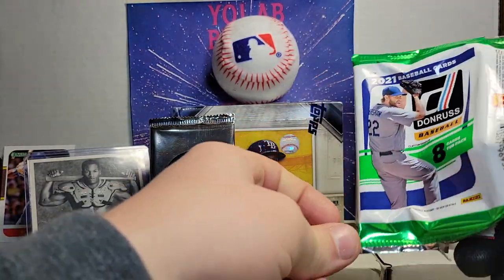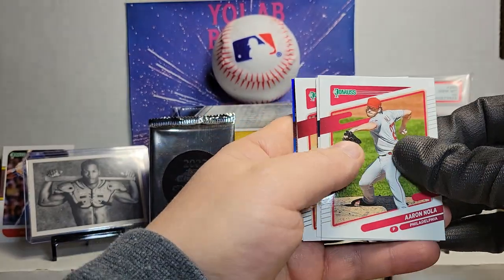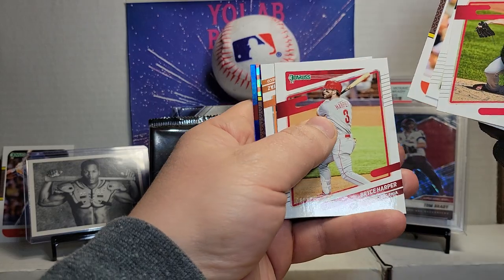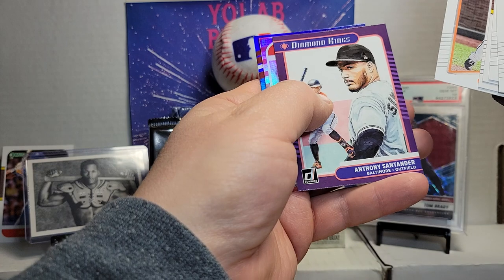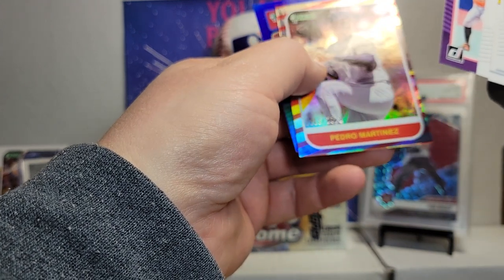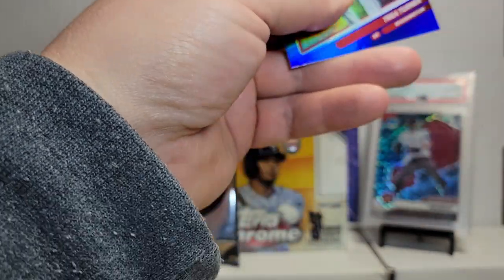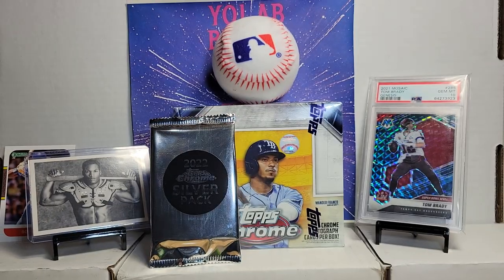Nice auto, you go in the auto pile. Next pack. Aaron Nola, Blake Snell, Mary Larkin, Bryce Harper. Diamond Kings, actually Anthony Santander numbered card out of 2000, Pedro Martinez, and Trey Turner on the blue numbered. Nice pack.